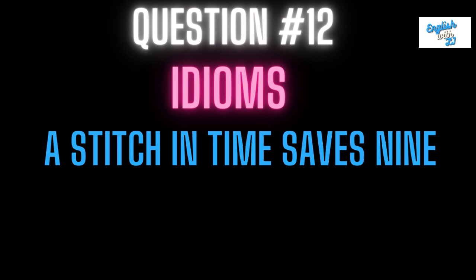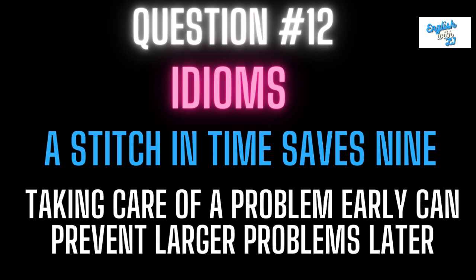Question twelve: a stitch in time saves nine. This idiom obviously rhymes, and it means taking care of a problem early can prevent larger problems later. So if you deal with something now rather than later, it can be said a stitch in time saves nine — you're dealing with something now rather than waiting for it to become a bigger problem.